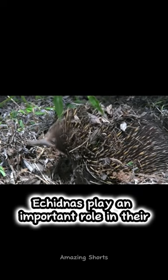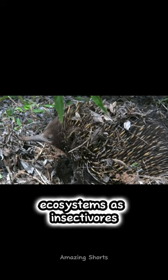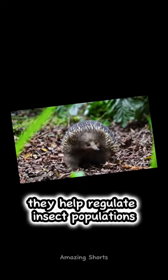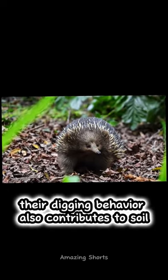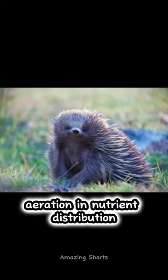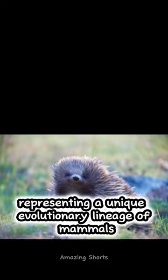Echidnas play an important role in their ecosystems as insectivores. By feeding on ants and termites, they help regulate insect populations. Their digging behavior also contributes to soil aeration and nutrient distribution, representing a unique evolutionary lineage of mammals.